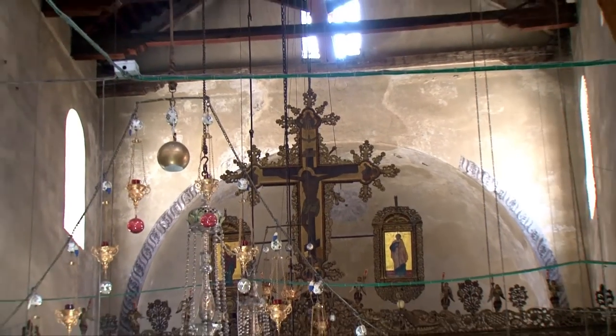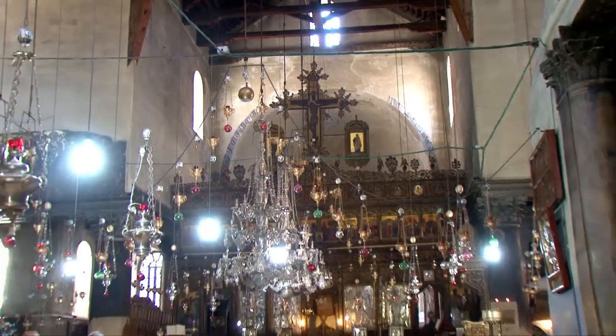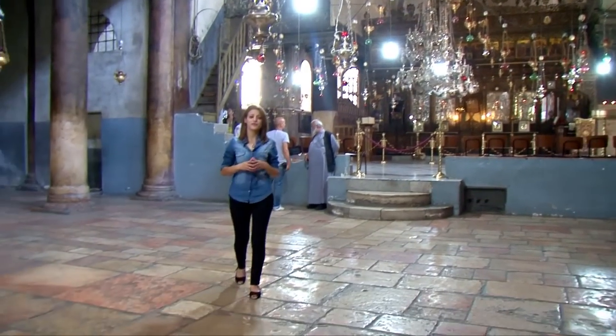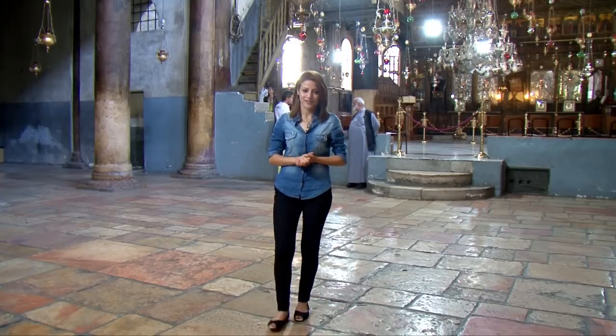There is always more to experience while being here, especially on the spiritual level, and for sure you can't feel the greatness and beauty of this place until you stand in the middle of it. See you in our next tour.